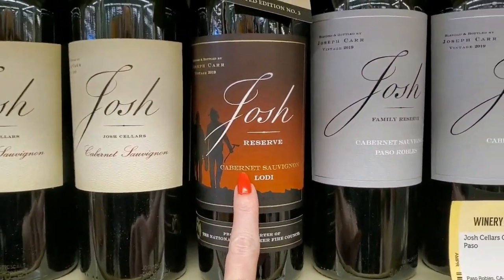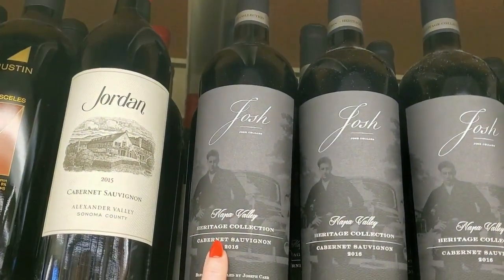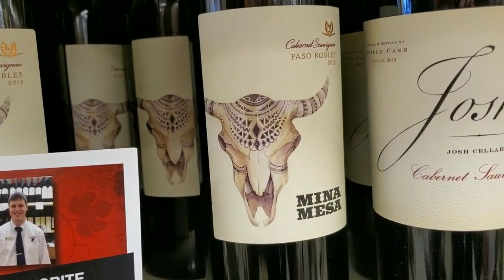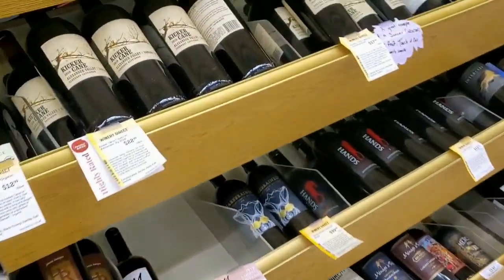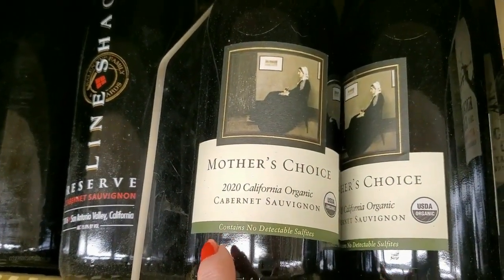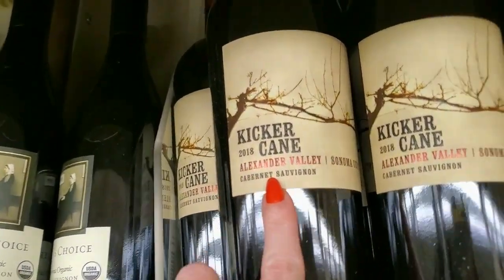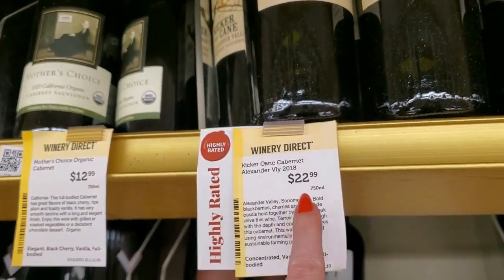Josh has his own stuff — I don't know who Josh is, but he has booze. Jordan does too — Heritage Collection. Mina Mesa, Paso Robles, 2019. We're still in the Cabernet. This is Whistler's Mother, Mother's Choice — contains no detectable sulfites, 2020, organic, $12.99. Kicker Cane, Alexander Valley, Sonoma County Cabernet Sauvignon — $22.99.